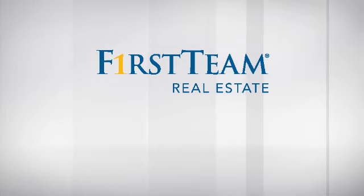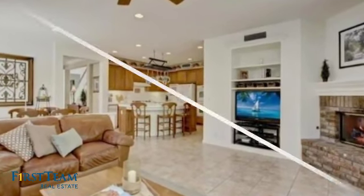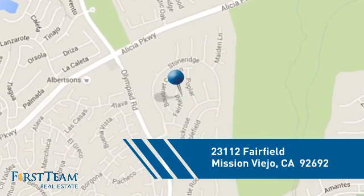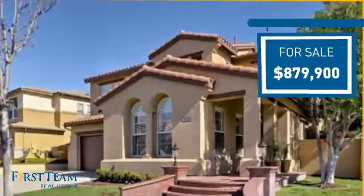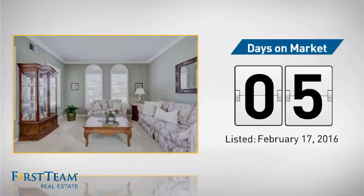This home is a great choice for those looking for comfort, convenience, and the privacy of their own home, and it's located in this area. Currently listed at just under $900,000, it just went on the market this month.